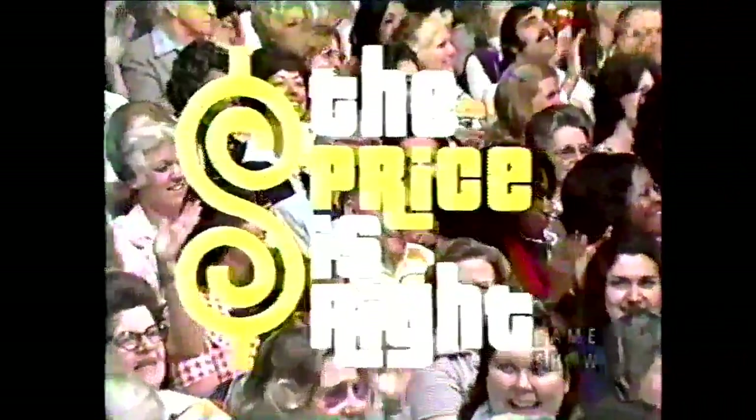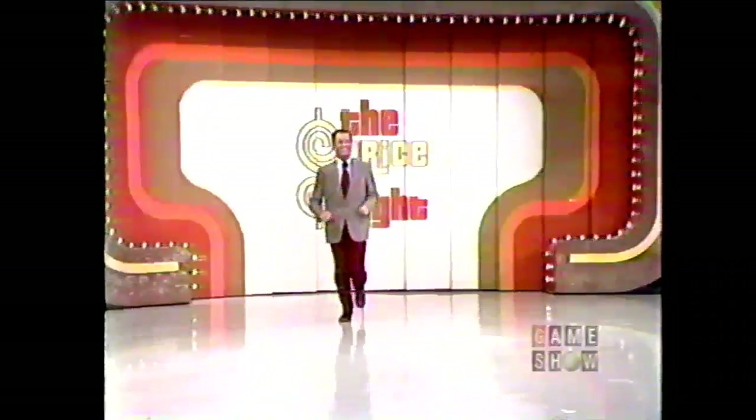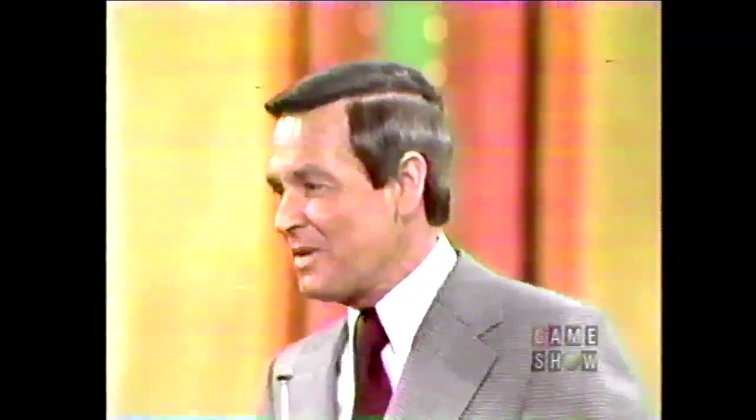And now here's the star of The Price is Right, Bob Barker! Thank you very much. Welcome to The Price is Right. The next half hour is going to be mighty profitable for some of the folks here in this studio audience, and it's going to be a lot of fun for you right there at home. Here we go.